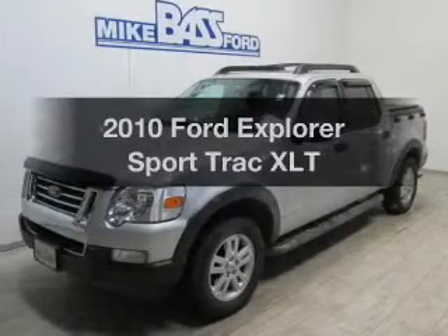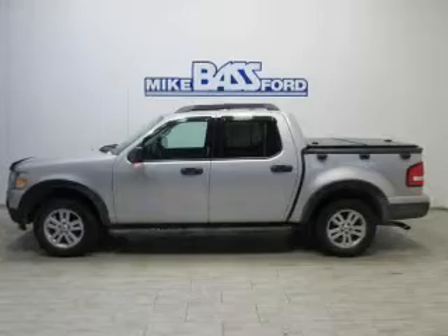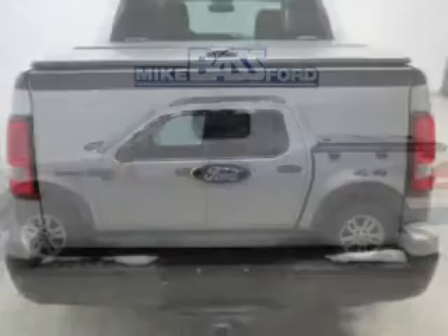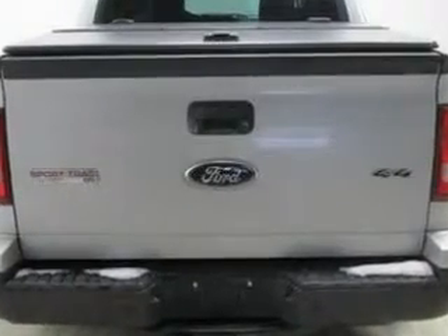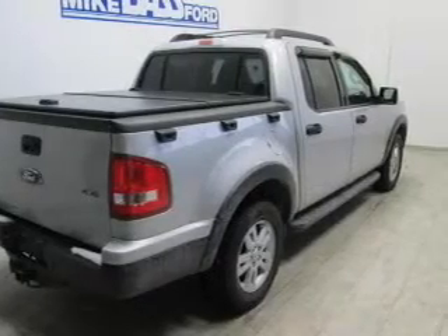Get noticed in this 2010 Ford Explorer Sport Trac. If you're looking for a first-rate auto, this one could be yours today. The powertrain includes four-wheel drive with a solid six-cylinder engine connected to a smooth-shifting five-speed automatic transmission. The anti-lock braking system will help keep you safe on the road.